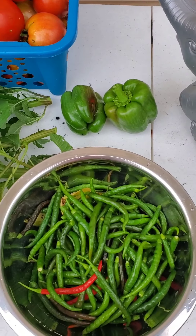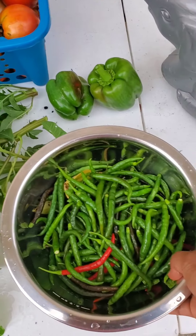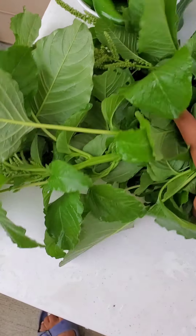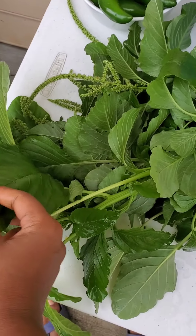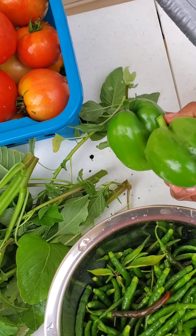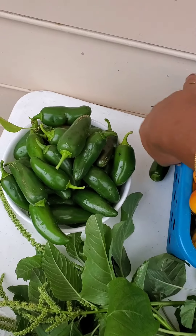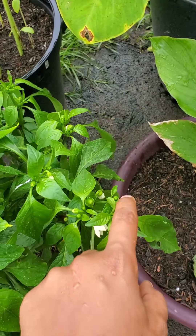This is our fifth or sixth summer harvest. I got plenty of green chilies and I think I'm going to get more. This is amaranth — very healthy and very beautiful. So today I got two bell peppers, a basketful of tomatoes, some cherry tomatoes, and jalapeños. Let me show you a few more healthy plants from my garden.